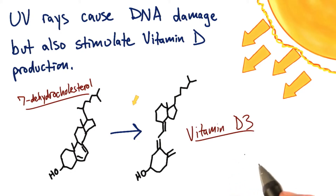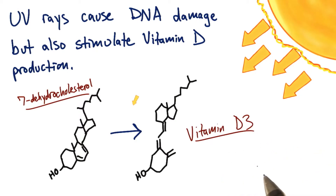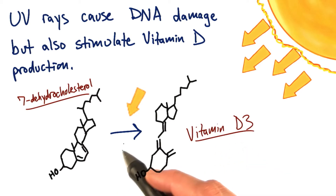As humans migrated away from the equator and into regions with less sunlight, the darker pigment prevented enough sunlight from stimulating this vitamin D production. As a result, there were some mutations that produced less melanin, and they were selected for to allow more sunlight back into the cells — just enough to get some vitamin D3, but not so much that it's causing a heavy mutation burden.